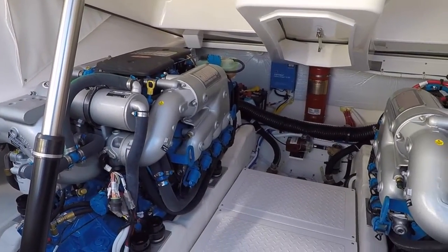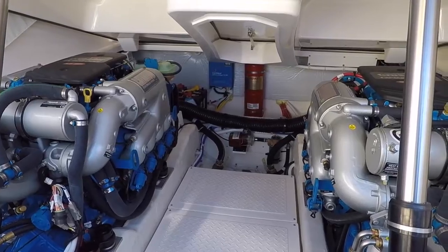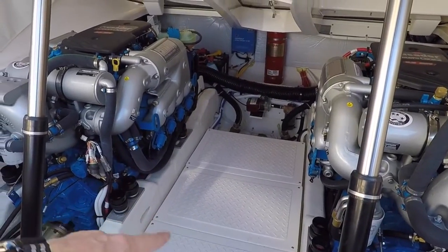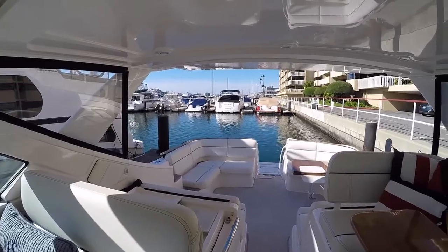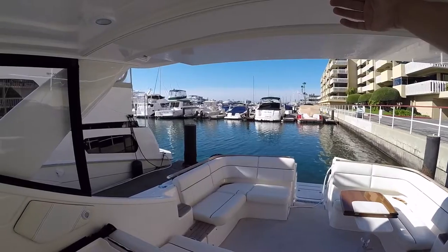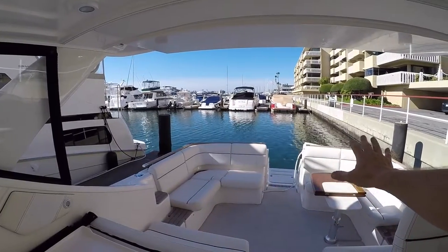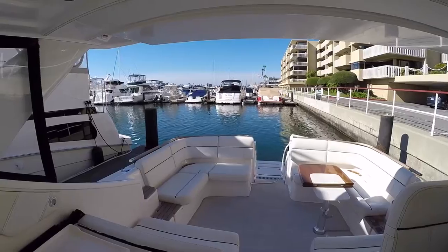The boat is pre-rigged for a generator. You can also use the same wiring for an inverter, and if you did want it, it would be right here in this area. You also have a drop curtain system that hooks into this track here and can enclose this whole area. We also have seat covers made by Tiara that cover all the seat cushions as well as the table when the boat is not being used.